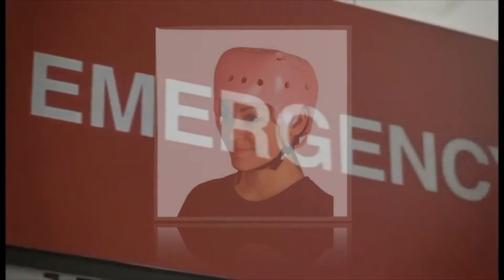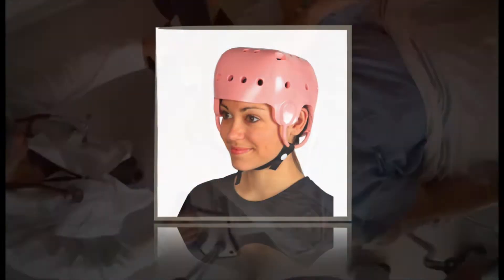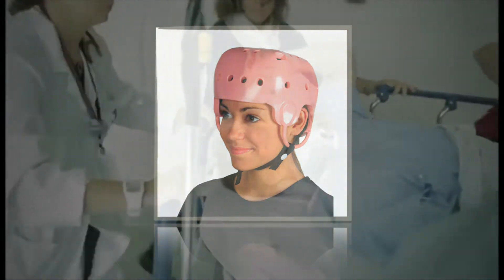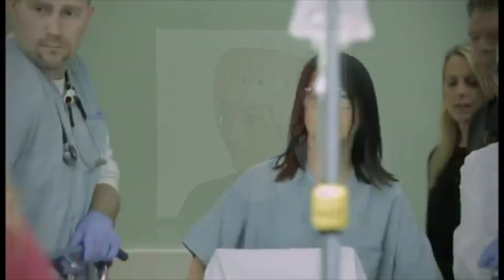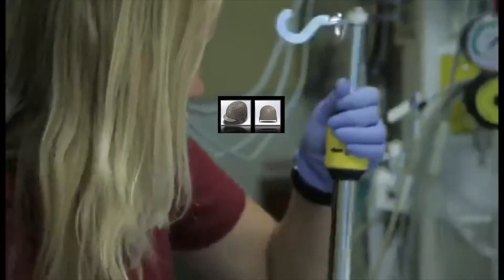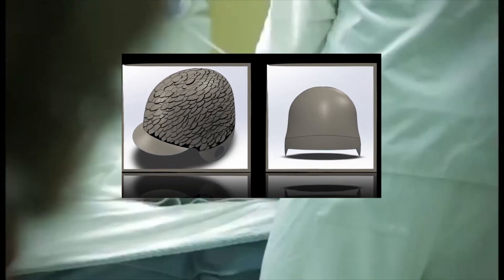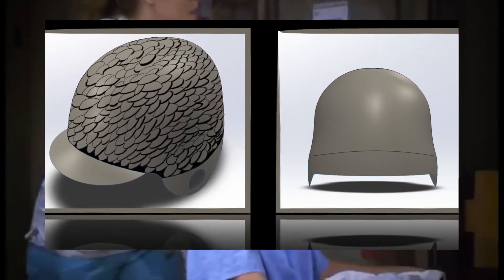Some of the most popular helmet choices force patients to choose between protection or comfort. Oftentimes the most protective helmets restrict head movements and are very heavy and large. On the other hand, the most comfortable cranial helmets can often be too soft to the point where they do not offer adequate protection or ventilation. Our innovative design is a combination of the positive aspects of both current helmet choices.